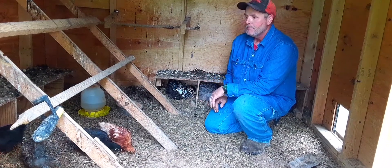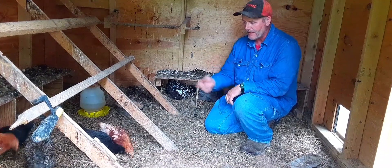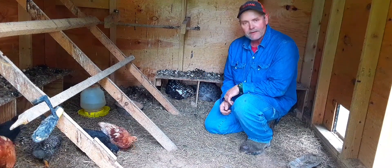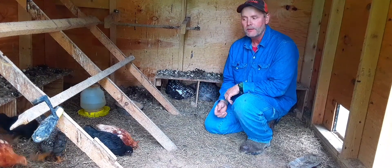Now I've got about 15 laying hens. I wanted a few more, so I went and bought a dozen chicks. Today what I'm doing is bringing these little guys out here, and they're going to be out here from now on.